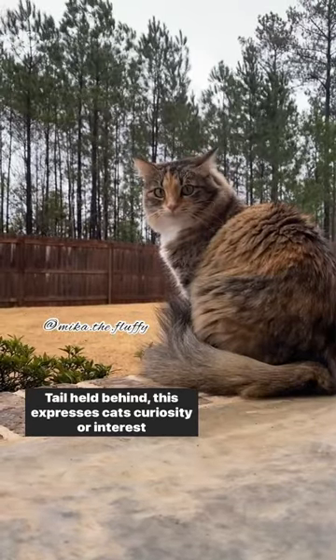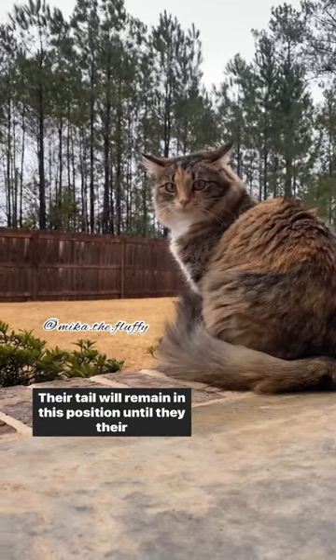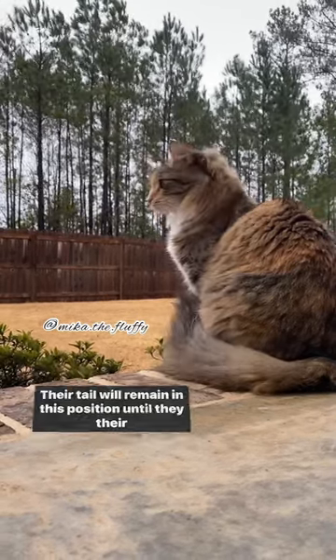Tail held behind: this expresses a cat's curiosity or interest toward a sound or object. Their tail will remain in this position until they lose their interest.